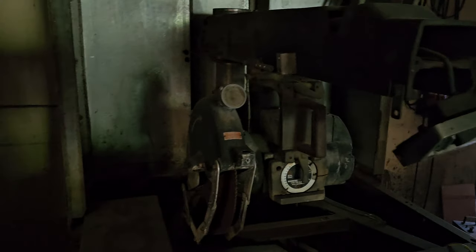The push button is out of it — that's the control station port there. But it's a radial arm saw and she's a big one — looks like about a 14 or 16 inch blade on that thing.